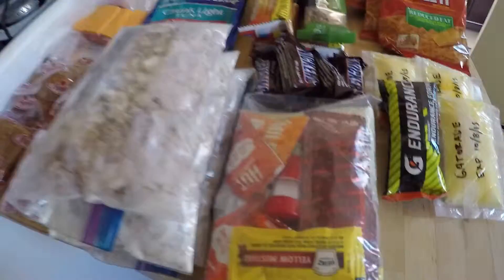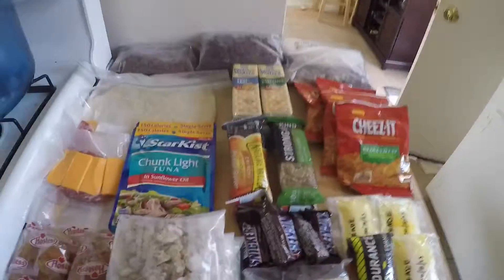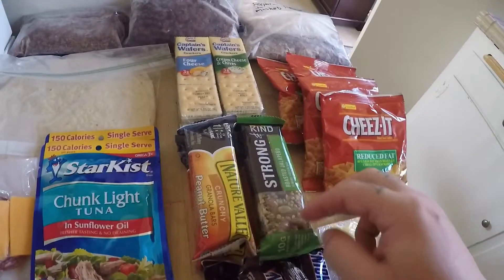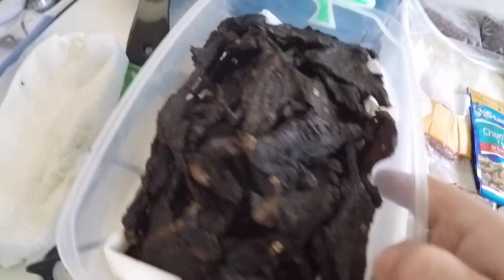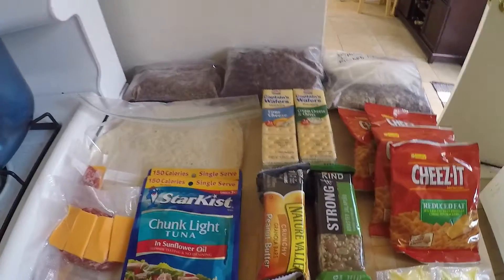I'll put some mayonnaise and mustard on there too — so this is my bag of condiments. And then for snacks during the day I have bars: Nature Valley, Kind Bar, and also crackers, cheese and crackers. I also have some homemade jerky that I need to bag up, and the only thing missing is I'm probably going to get some trail mix.